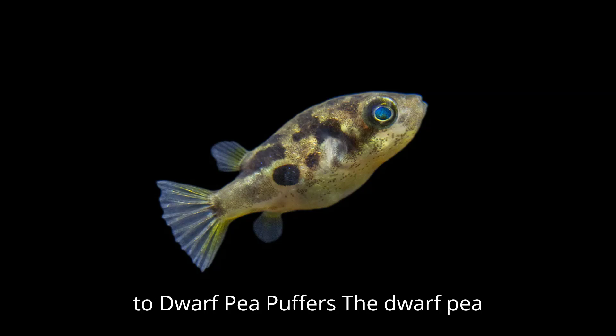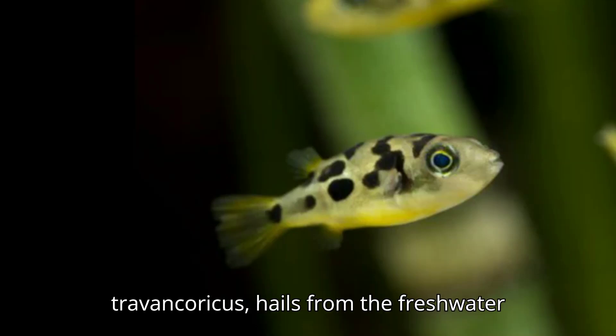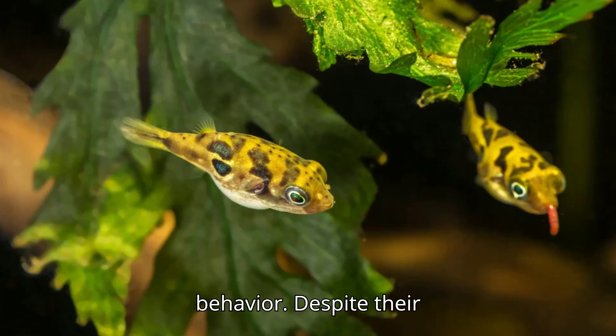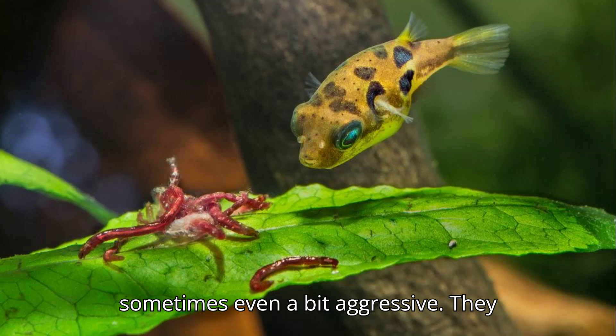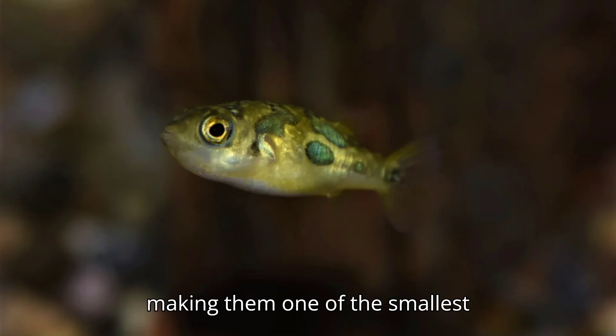Introduction to Dwarf Pea Puffers. The dwarf pea puffer, scientific name Carinotetraeodon travancoricus, hails from the freshwater rivers of India and is known for its small size, big eyes, and unique behavior. Despite their tiny stature, these puffers have a reputation for being curious and sometimes even a bit aggressive. They grow to about 1 inch (2.5 centimeters), making them one of the smallest pufferfish species in the world.